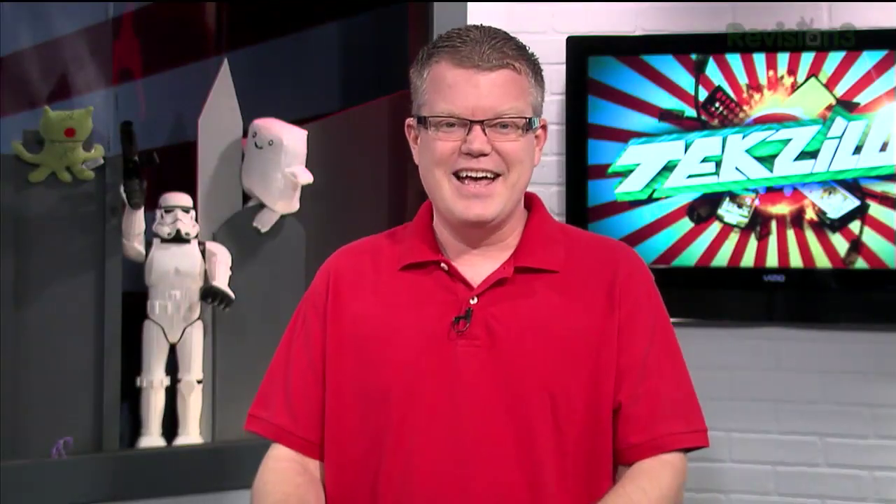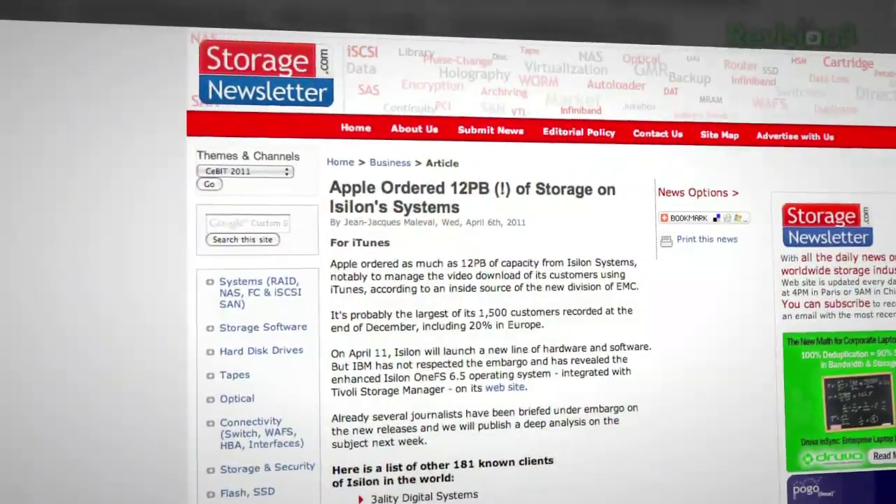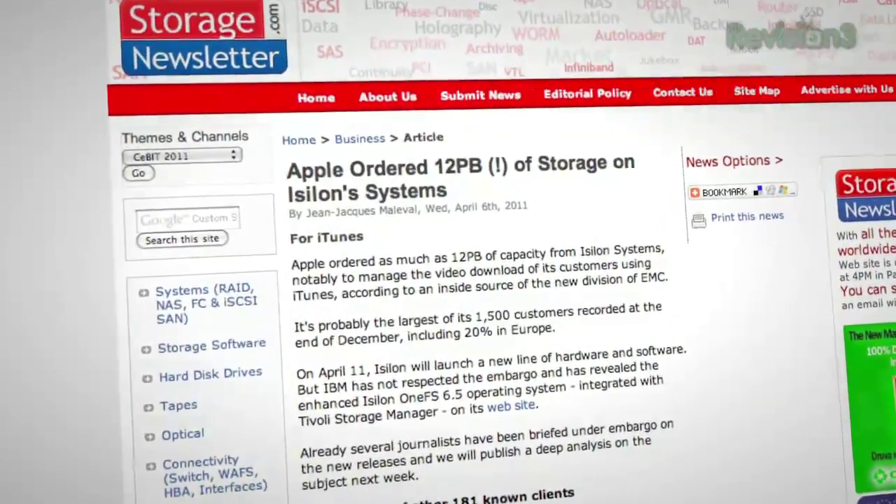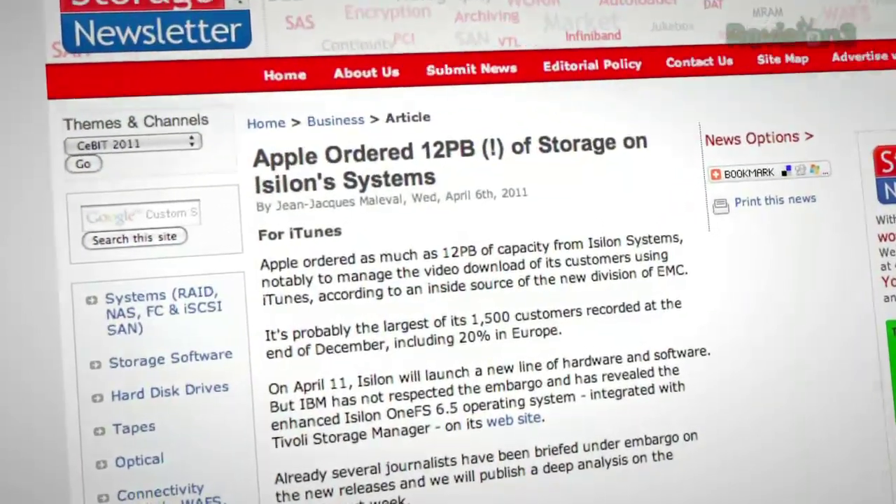Speaking of backing up storage, a storage newsletter says that Apple ordered 12 petabytes — that's 12,000 terabytes of storage — for hosting iTunes video from Isilon Systems.